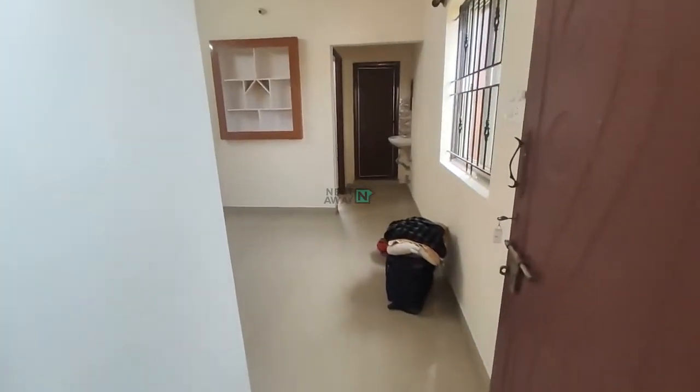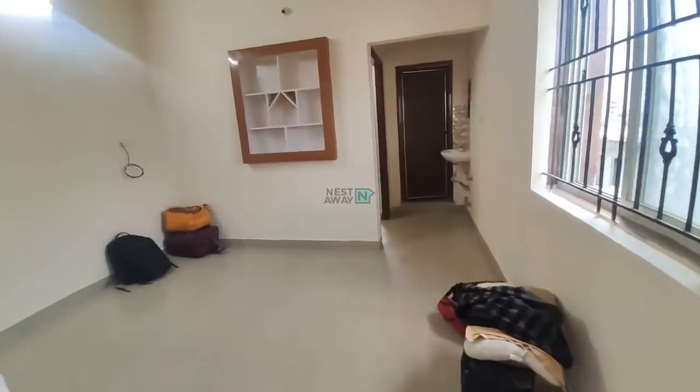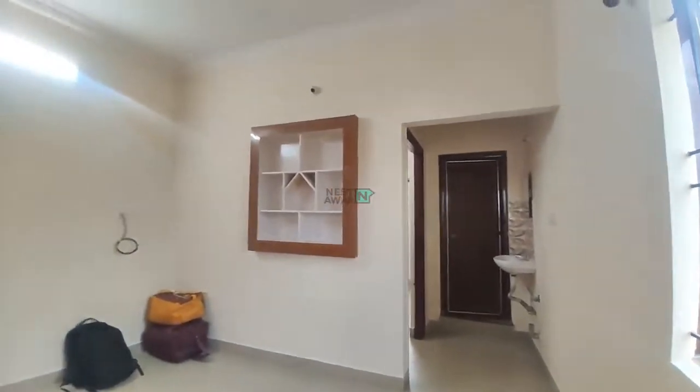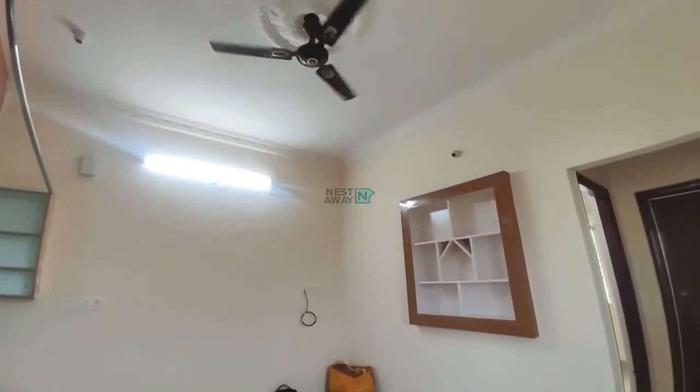This is a 1BHK house — Rhea house. Fan is working, tube light is working.